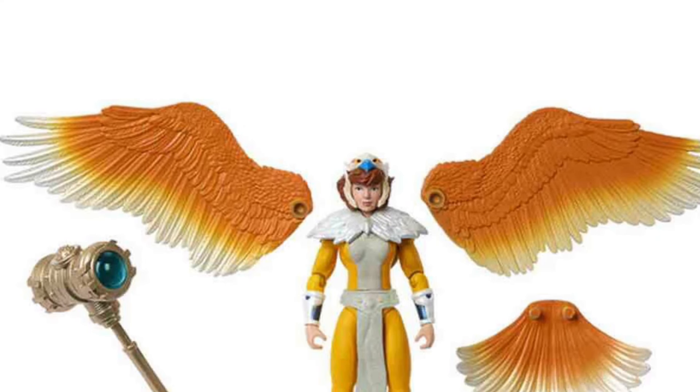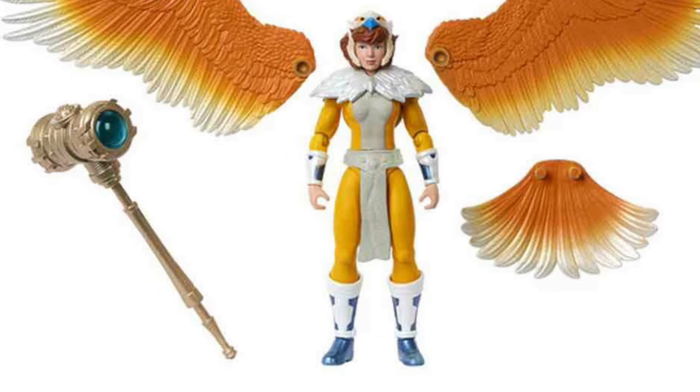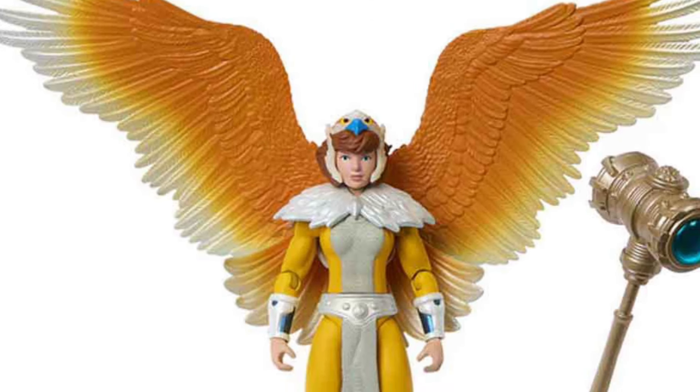Coming to us from Toy Habits, we have new images of the upcoming Turtles of Greyskull: April O'Neil as a Sorceress, and Stealth Ninja He-Man.